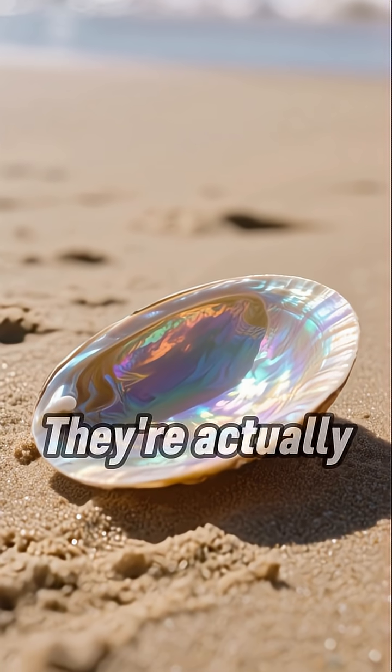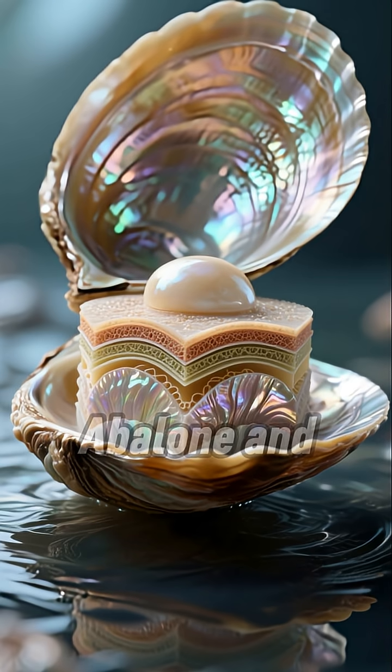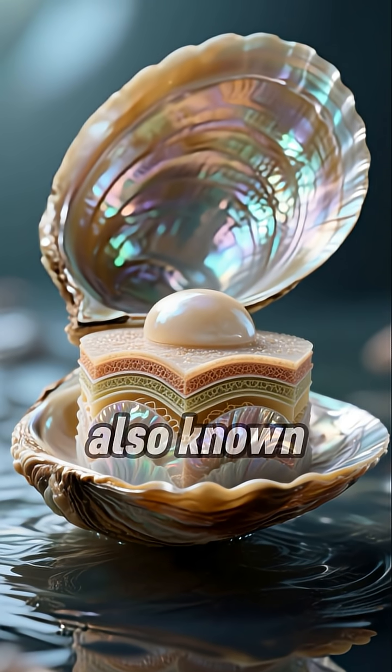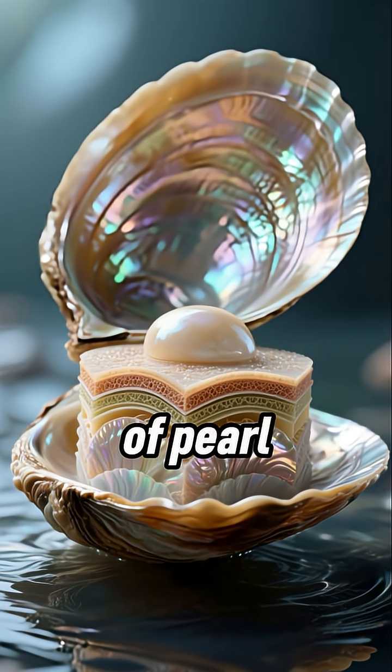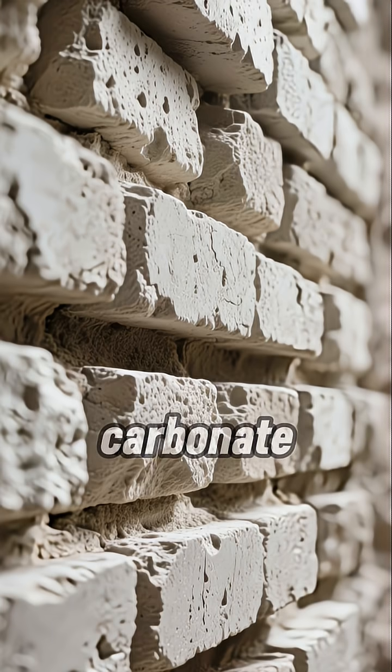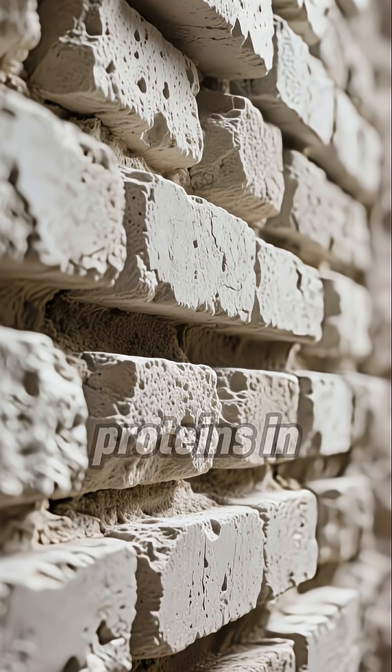Shells are more than just pretty — they're actually super strong. Abalone and nautilus shells are made of something called nacre, also known as mother of pearl. It's made up of thousands of microscopic layers of calcium carbonate, stacked like bricks with proteins in between.